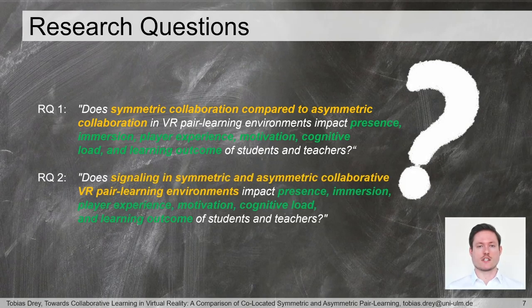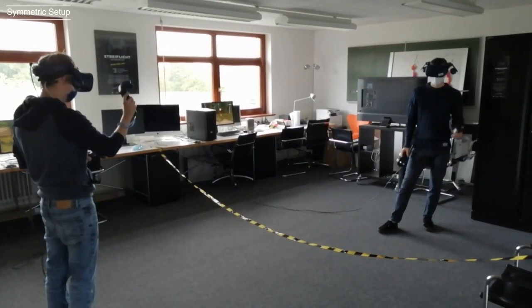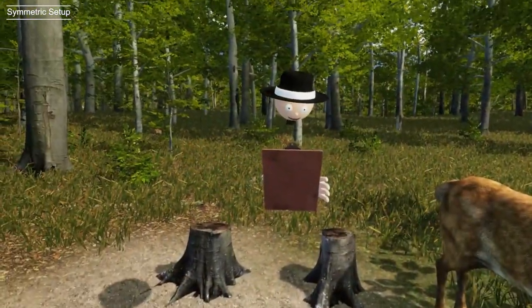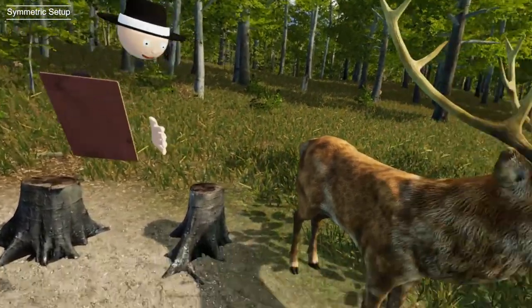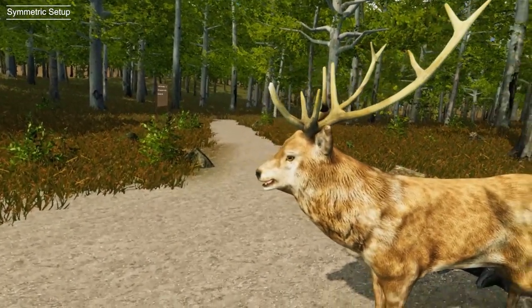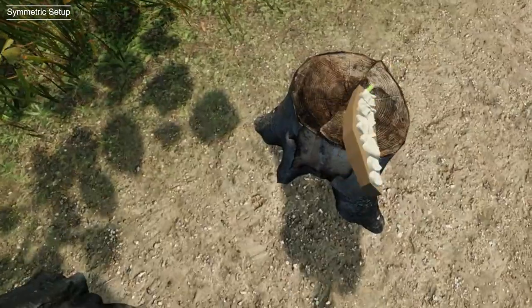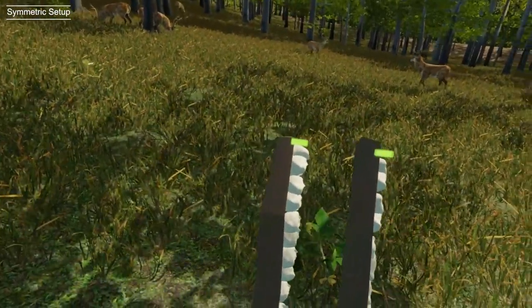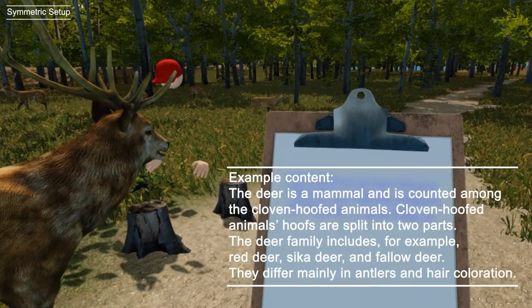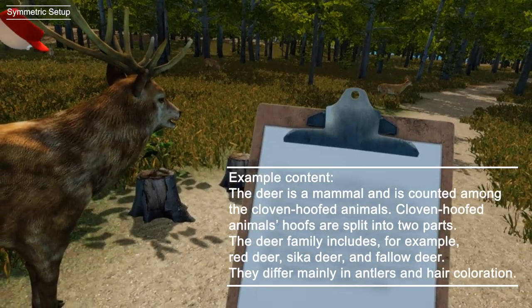The second research question is about the influence of signaling on the same measures. To answer our research questions, we developed two different peer learning prototypes and compared them against each other. In the symmetric prototype, the student and teacher used VR HMDs and explored a virtual forest together. We chose this topic as nature awareness is very important due to growing environmental pollution and climate change, but it is relatively low in the general population — making it a topic in which most potential participants would have low prior knowledge, allowing us to measure our learning unit's learning outcome. Due to the lack of forest animal experts in the general population who could have played a teacher, we created teaching sheets only visible to the teacher, which contained all animal information as explanatory text.